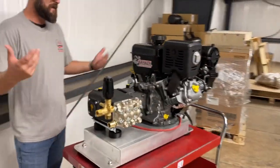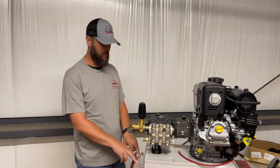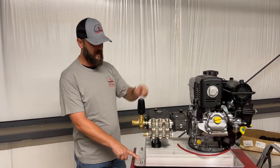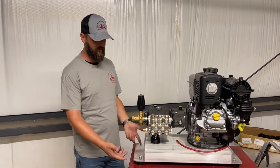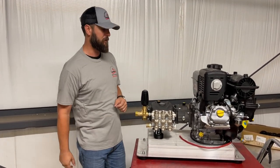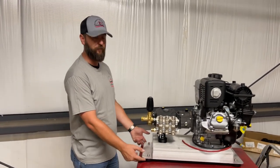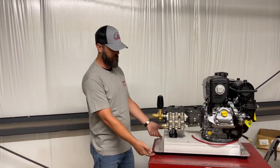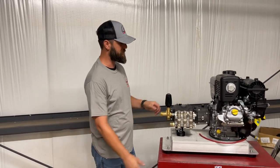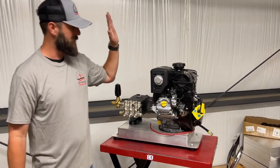The sight glass for the gearbox is on the other side, so it's easy. Here's what I'd recommend for mounting: put it where you want it, drill some secondary holes on the wings on both sides — two holes here, two holes there — and bolt it down. Do not take the rubber feet off; they're there for vibration absorption. If you want a cleaner look, mark your holes, remove the rubber feet, run a longer bolt all the way through, and use the hole as a mounting hole as well.